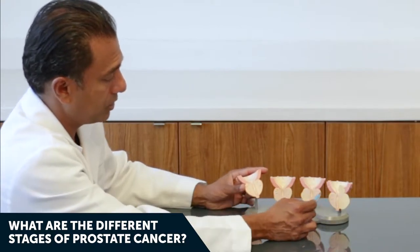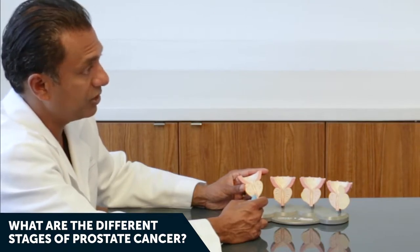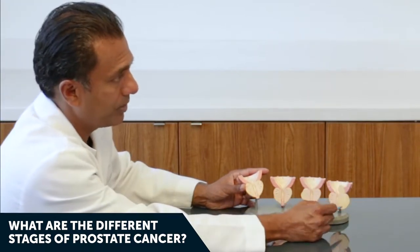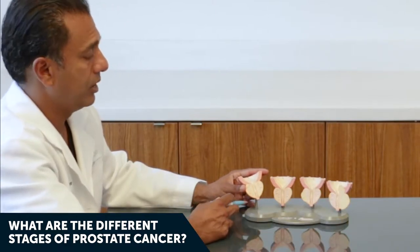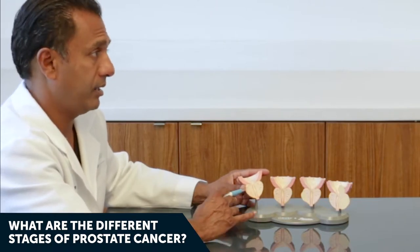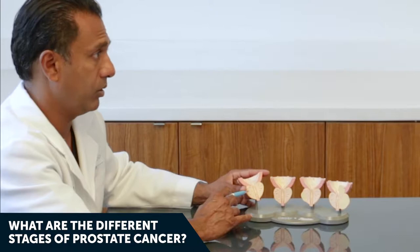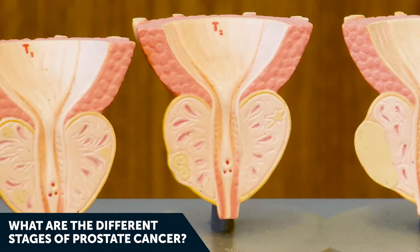Stage one cancer is confined to the prostate with small foci of cancer. Interestingly, prostate cancer can take up to 15 to 20 years before it becomes stage four. That's why the American Urologic Association advocates that, when appropriate, you can often do active surveillance — just watch these small low-grade prostate cancers without having to intervene.